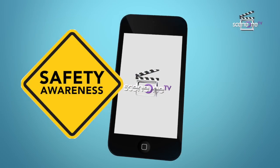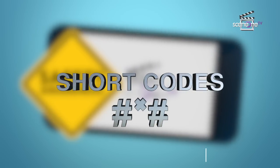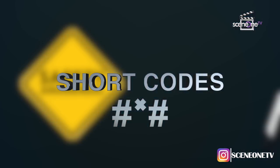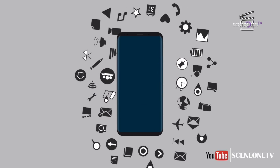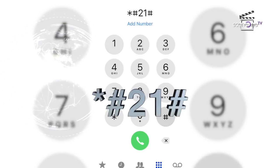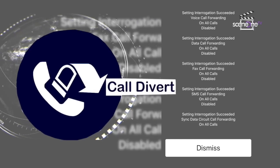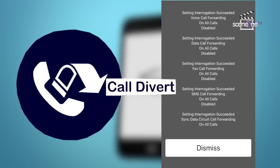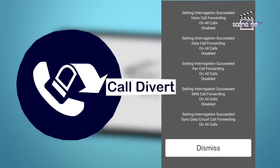Safety should always be our top priority. With the help of just some few short codes, we can find out more about the settings of your phone to know whether or not your messages and information are protected or whether it is being tracked. The code *#21# — with this code you can find out whether your calls, messages, or other data are being diverted, the status of different types of diversion, along with the number and the information that is being transferred.